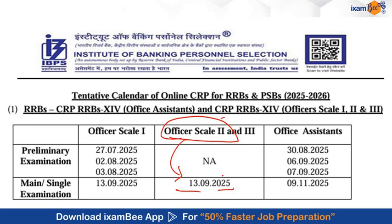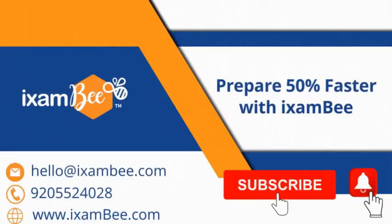This is all about the IBPS RRB Scale 2 IT Officer exam. Please remember, the syllabus we discussed was indicative only, meant to guide your preparation in the right direction. If you found this video helpful, please like, share, and subscribe to this channel. If you have any doubts, please write in the comment box and we will try to answer as soon as possible. Thanks for watching. Prepare faster with iExamB.